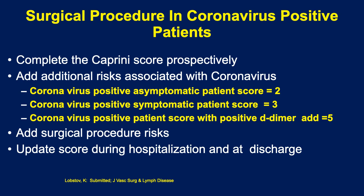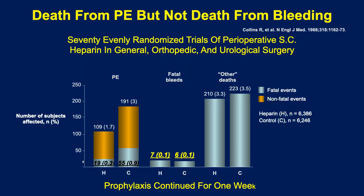We have decided to assign points to COVID-19 patients as follows: asymptomatic 2 points, coronavirus positive and D-dimer positive — 5 points. Then of course you have to add all the other risks from the risk assessment. There is a paper under consideration at the Journal of Vascular Surgery and Lymphatic Diseases where Kirill Lobastov from Moscow has tested this postulate successfully in his country, but we need a lot more data. This is just a starting point — feel free to refine it, but I'd like to see you take the next steps with it.